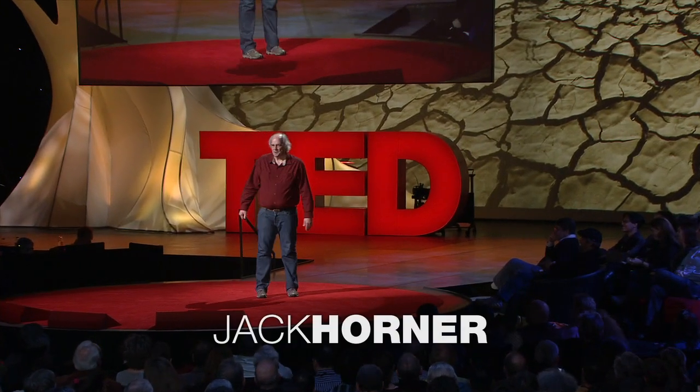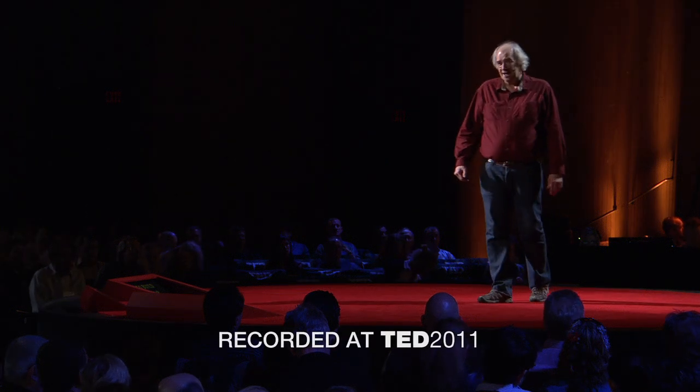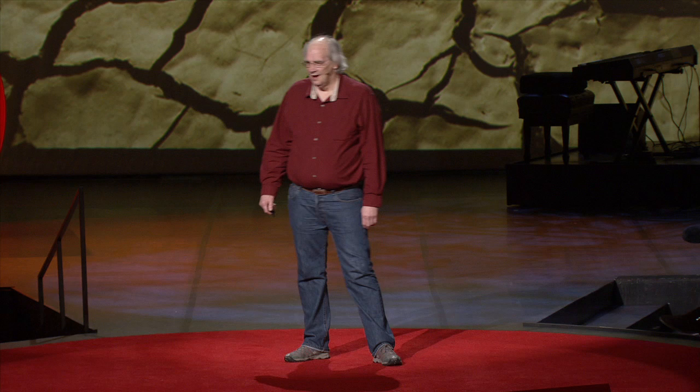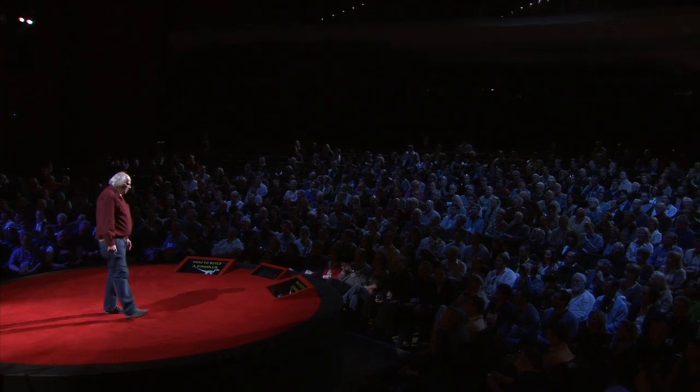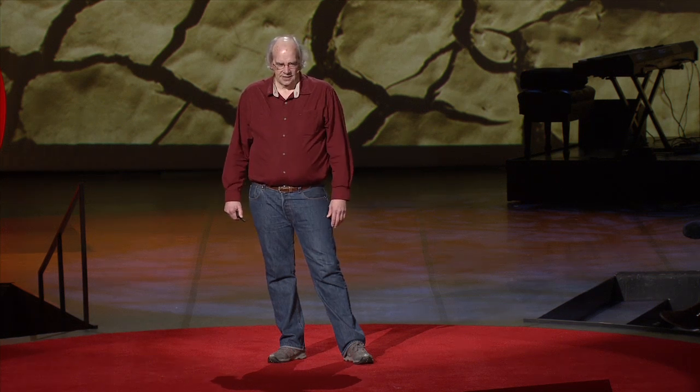When I was growing up in Montana, I had two dreams. I wanted to be a paleontologist, a dinosaur paleontologist, and I wanted to have a pet dinosaur. And so that's what I've been striving for all of my life. I was very fortunate early in my career in finding things. I am extremely dyslexic, and so reading is the hardest thing I do. But instead, I go out and I find things — I basically practice for finding money on the street.